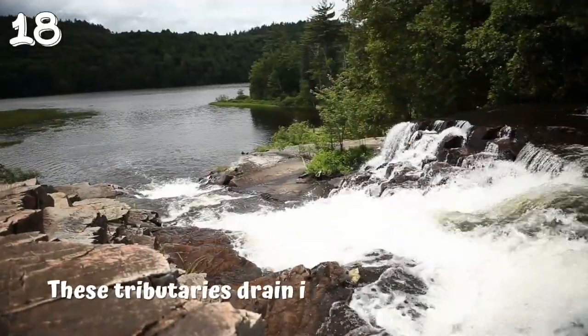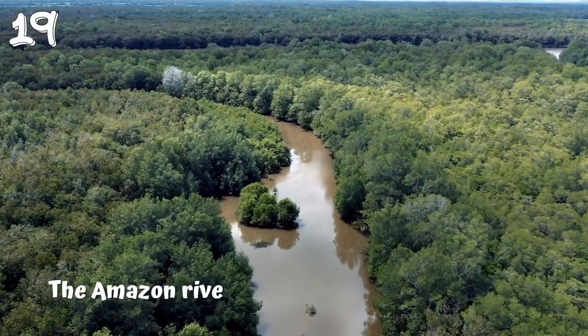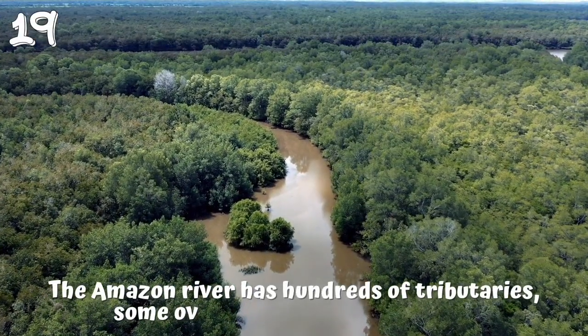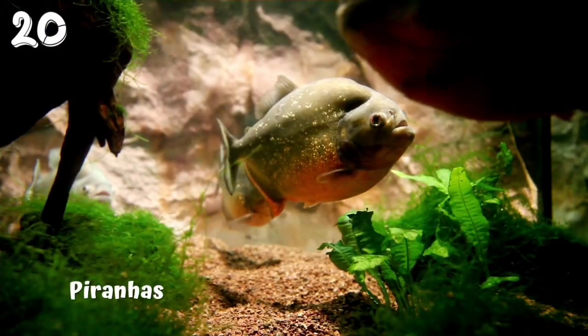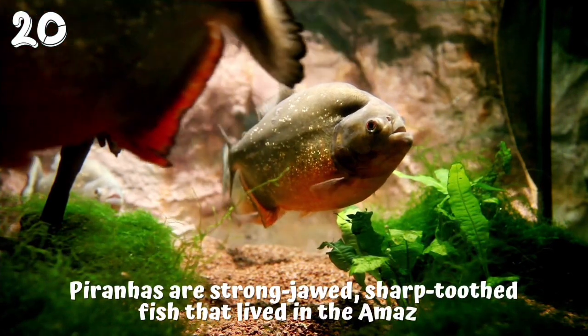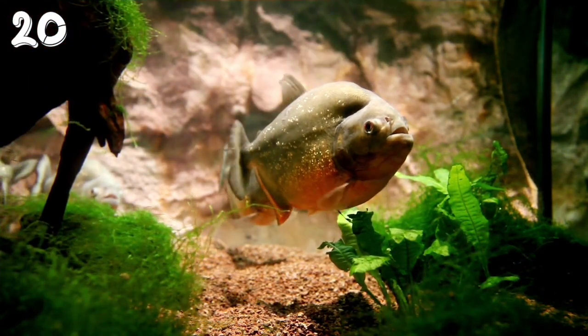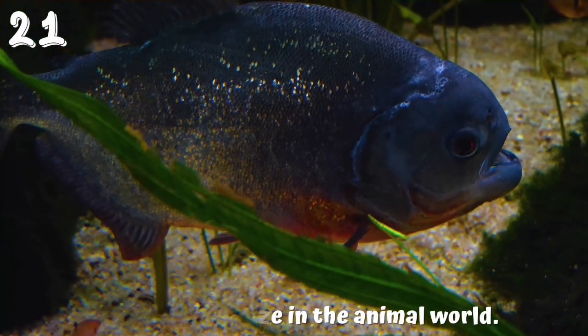These tributaries drain into a large, wide river that flows out to sea. 19. The Amazon river has hundreds of tributaries, some over 1,600 kilometers long. 20. Piranhas are strong-jawed, sharp-toothed fish that live in the Amazon. Black piranhas have one of the strongest bites for their size in the animal world.